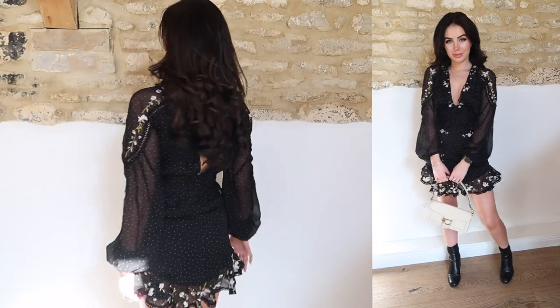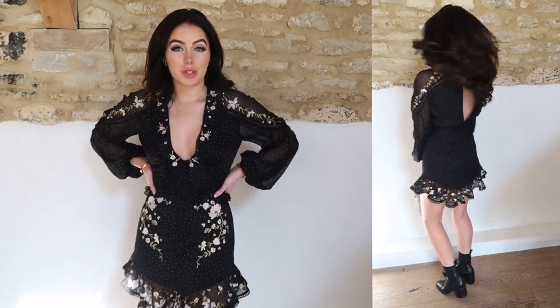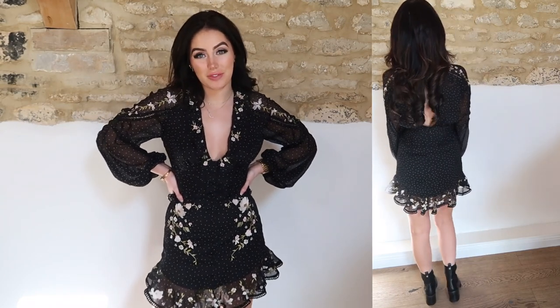It's a really flattering dress. I think it looks really nice on the back, it's just the right length and it has a little bit of a frill as well. I just think this is such a beautiful dress — I think you could wear it on so many different occasions in so many different ways.